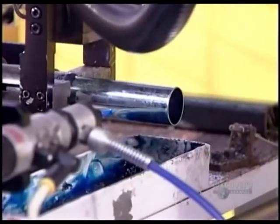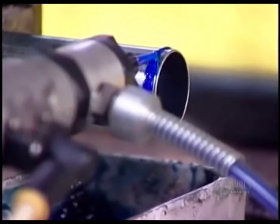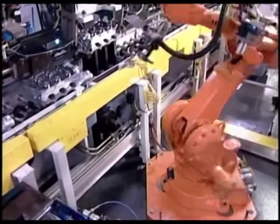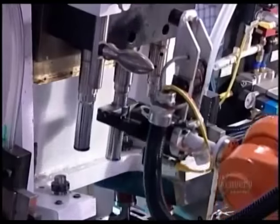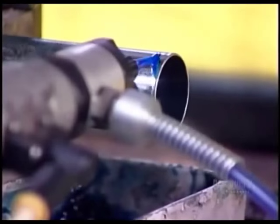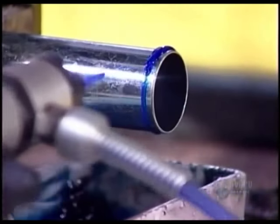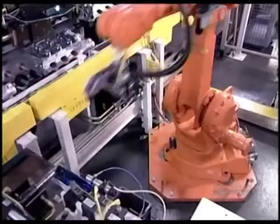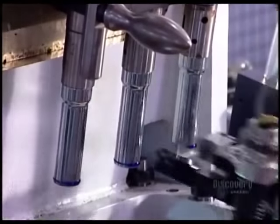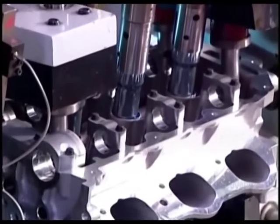On another line, they assemble the two heads that'll cover the top of the engine block. A robot applies sealant to spark plug tubes before inserting them into the heads. The heads cap off the cylinder bores, providing each cylinder with a spark plug and four valves — two for allowing the fuel mixture in, and two for releasing the exhaust.